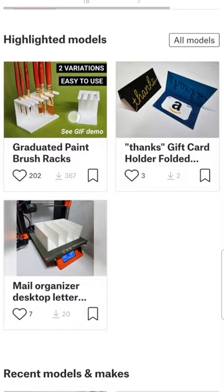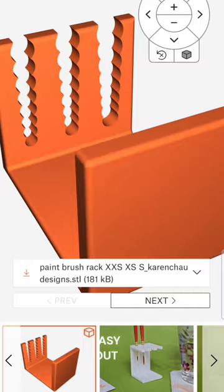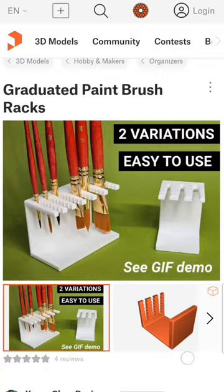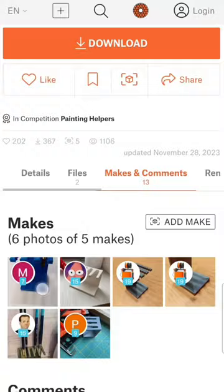Here are some of the highlighted ones I have. Click through to see each of the models. You can take a look at the 3D viewer if you want to take a look around. You can also see if I have any GIFs available to see them in action, and any other pictures I have of the prints, and some more details on the models themselves.